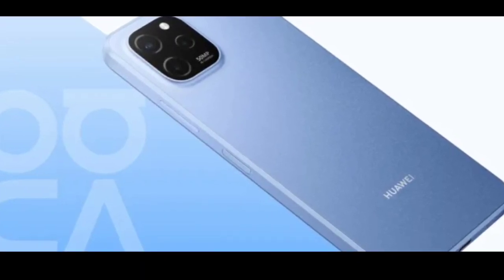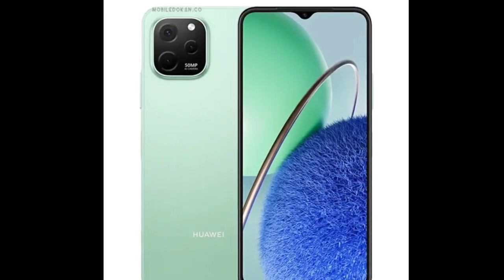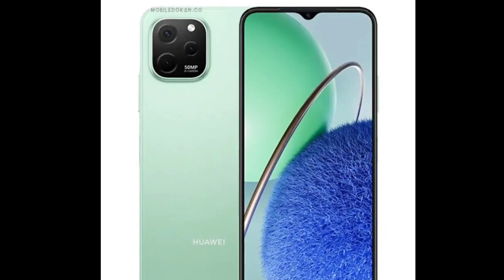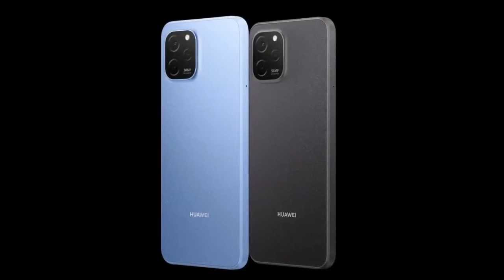The Nova Y62 series runs on Android 12, which has a layer of EMUI 12 on top. While the devices have Huawei Mobile Services (HMS) onboard, they do not have Google Mobile Services.